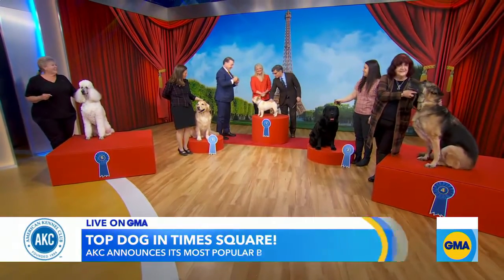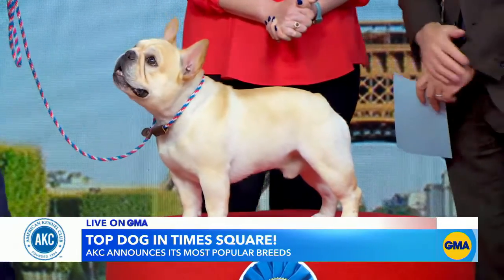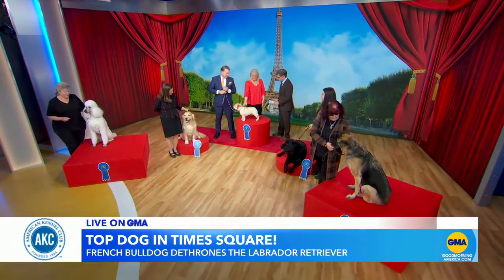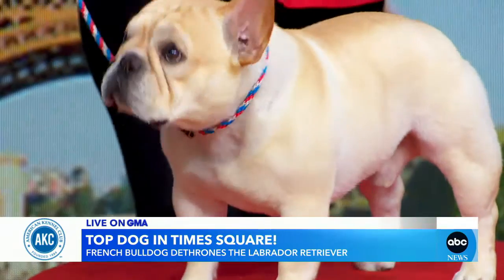He has a lot of energy this morning, and these French Bulldogs are pretty adaptable to a lot of different environments. They have a nice short coat which is very easy to care for. They're energetic, they're sturdy, so they're good around small children. They have wonderful personalities, and that's what made them — as long as you keep giving them treats.